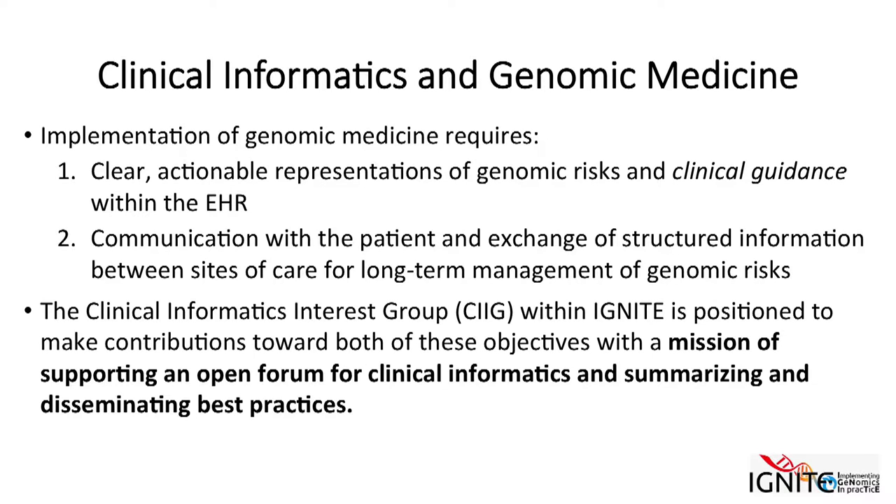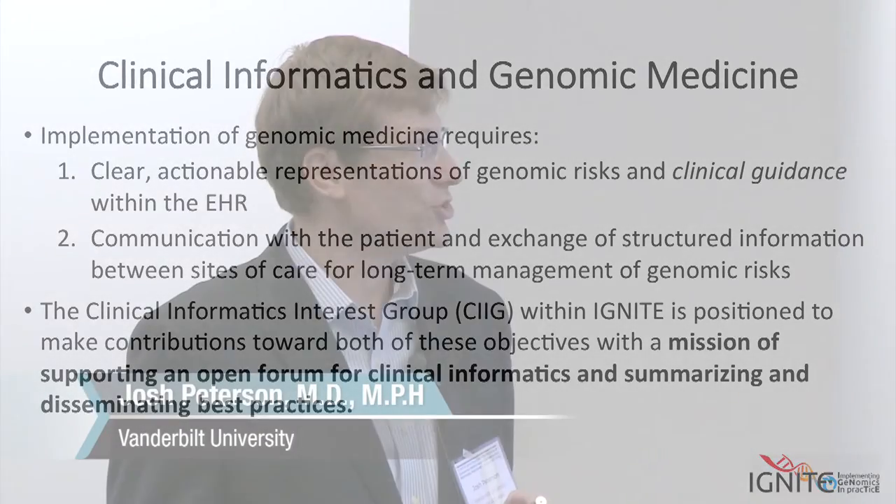As a group, the case has already been made fairly well that Clinical Informatics is really integral to the success of genomic medicine. The group started with a mission of supporting an open forum around exchanging lessons related to Clinical Informatics and also summarizing and disseminating best practices. We're looking forward to other opportunities, and there are many in this area.